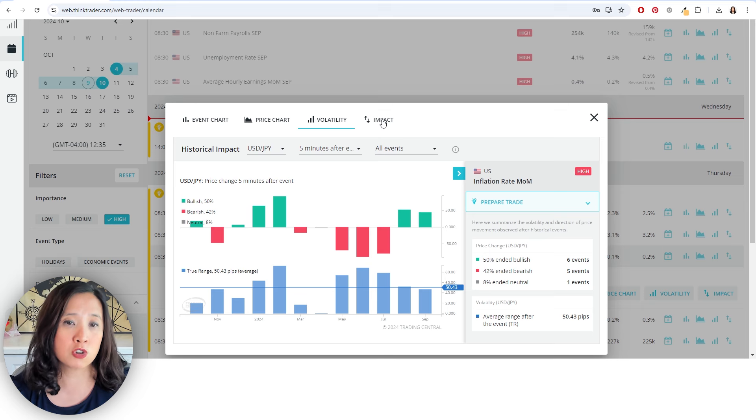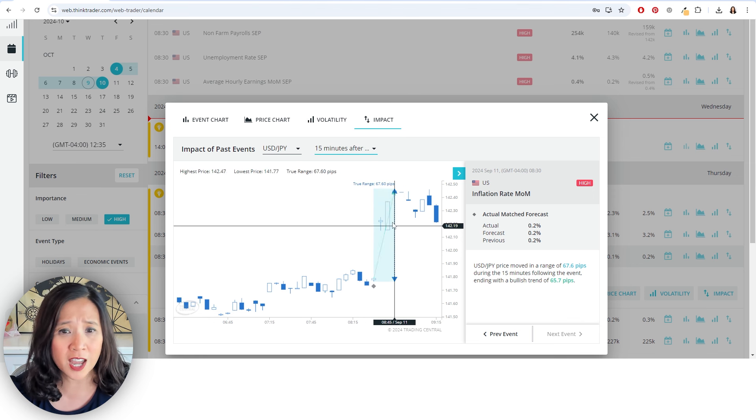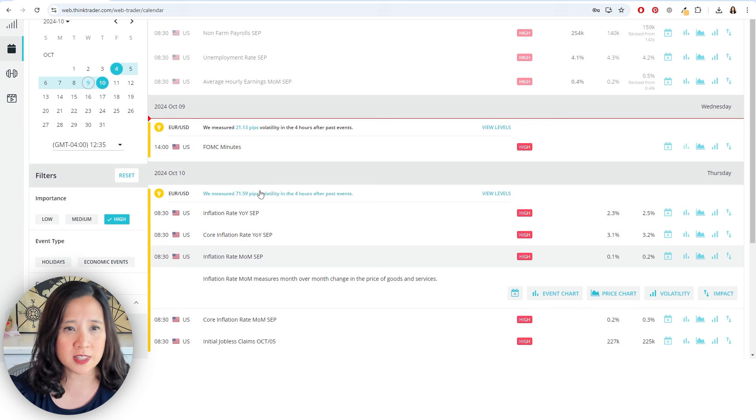This is the type of institutional quality tools that I think is very valuable for traders, particularly those who trade news and fundamentals. You can get other information — it shows you this in a chart perspective, which is really neat. It tells you how much it's moved. You can also see how the data has changed, the actual forecast, things like that.